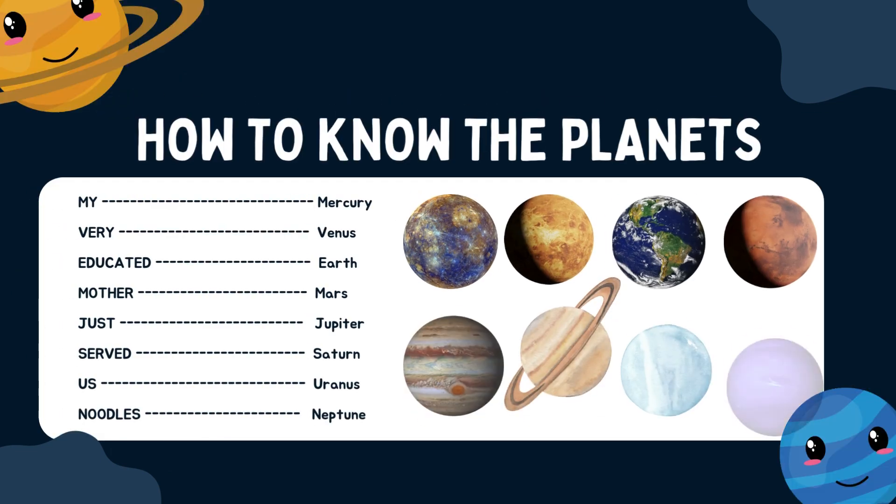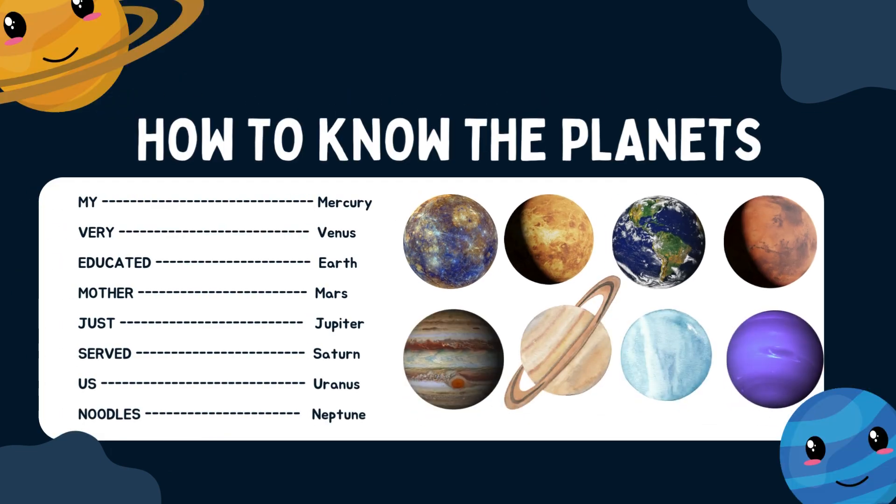Here is how to remember the planets. My equals Mercury. Very equals Venus. Educated equals Earth. Mother equals Mars. Just equals Jupiter. Served equals Saturn. Us equals Uranus. And Noodles equals Neptune.